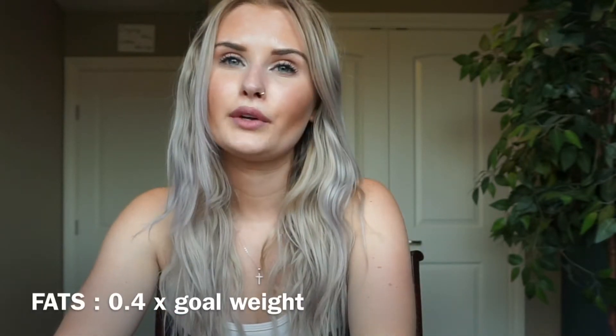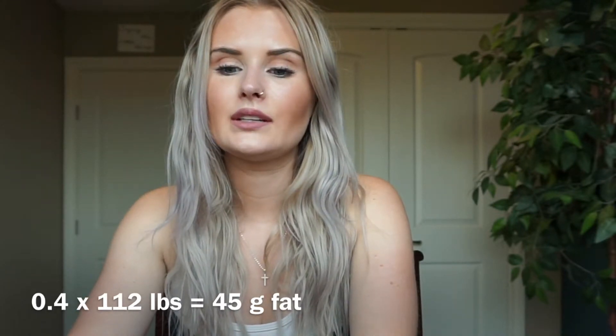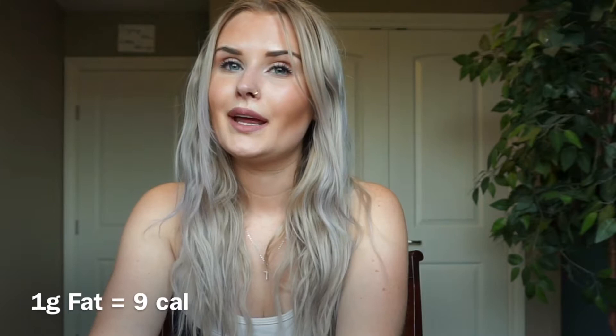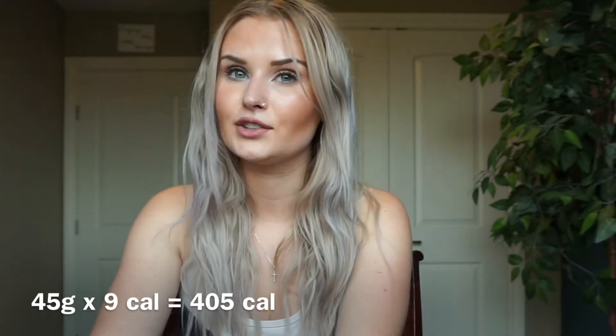For fat, the basic rule is 0.4 times your goal weight: 0.4 times 112 pounds gives me 45 grams of fat per day. Now converting to calories: protein is 4 calories per gram, so 112 grams times 4 equals 448 calories from protein. Fat is 9 calories per gram, so 45 grams times 9 equals 405 calories from fat. Adding those together: 448 plus 405 equals 853 calories from protein and fat combined.